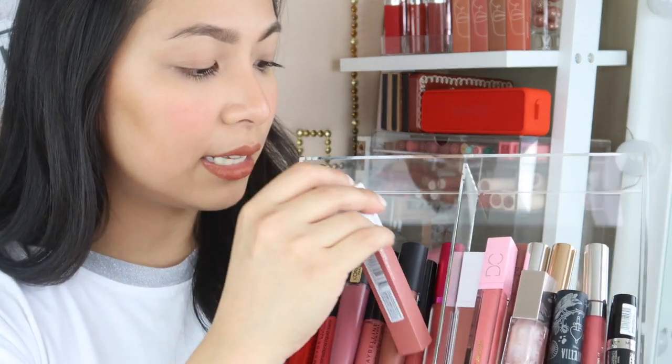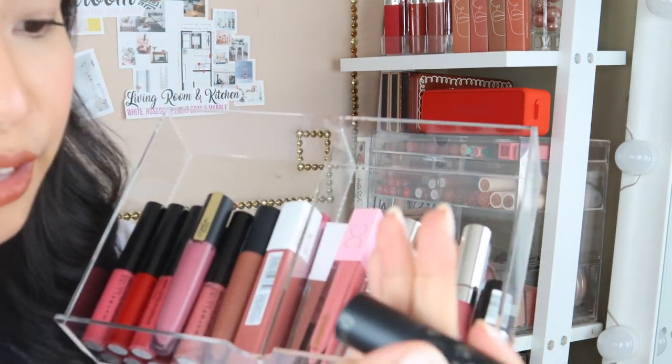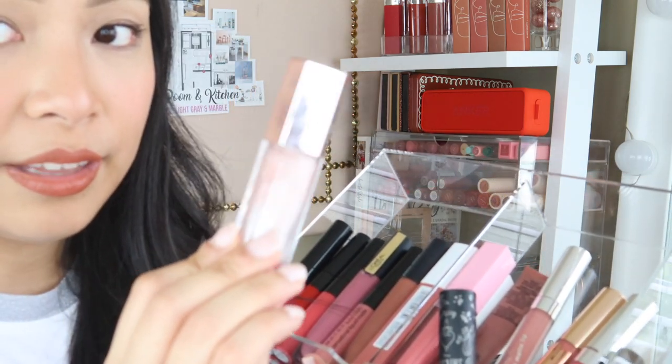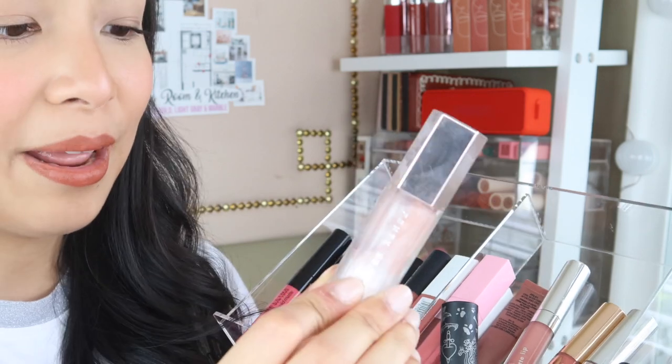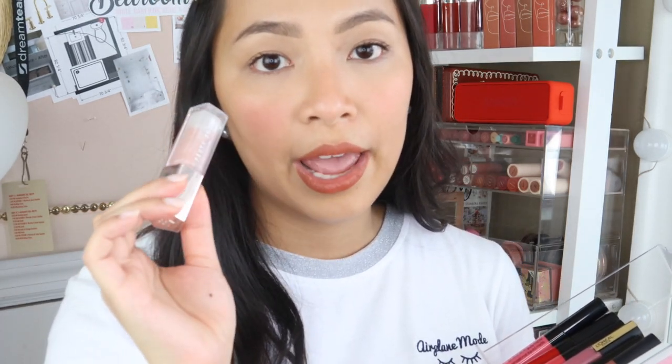On this side, I have some random lippies: Colourpop Villains Collection — I think this is the Hades shade — it's a nude peach for everyday makeup. I have some lip gloss from Dominique Cosmetics, the Fenty Beauty Diamond Milk Lip Gloss, which is one of my favorites. It looks a bit messy because the color has mixed in since I layer it on top of my current lipstick. I also have the Kylie Cosmetics Clo Dollar lippie. Kylie Cosmetics was my favorite when I first got into makeup because I didn't have to reapply, but it's super drying on the lips.